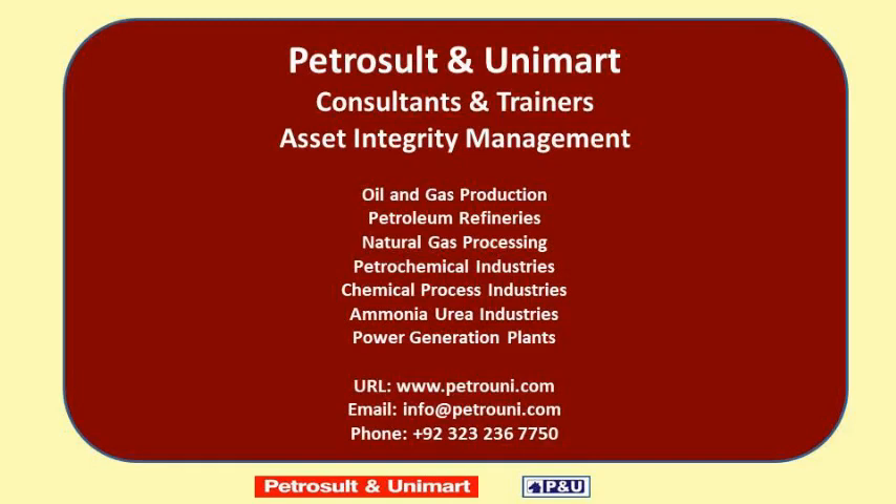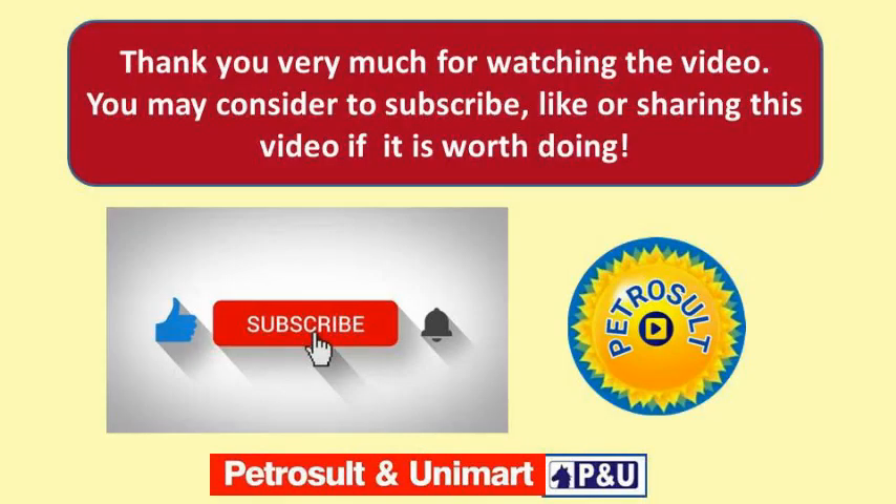Petrozult and Unimart consultants and trainers provide services of asset integrity management to oil and gas production fields, petroleum refineries, natural gas processing industries, petrochemical industries, chemical process industries, ammonia and urea industries, and power generation plants. Website: www.petrouni.com, email: info@petrouni.com, phone: 0092323232367750.